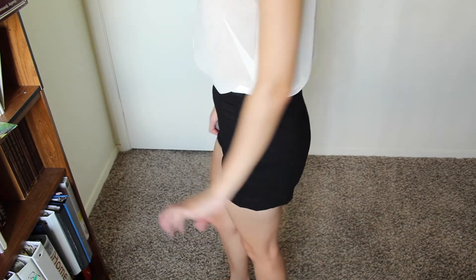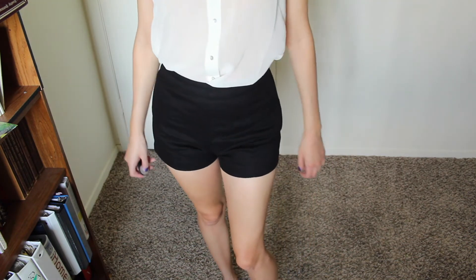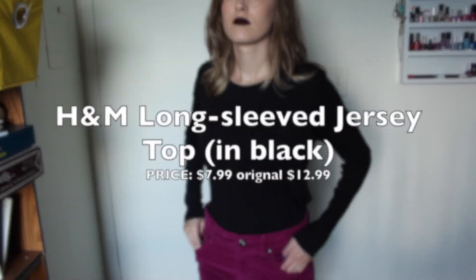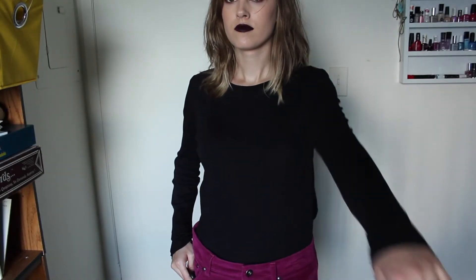These shorts are adorable — the zippers on the side are super unique. It is high-waisted, so I can tuck in my shirt or leave it untucked, and it looks super cute.